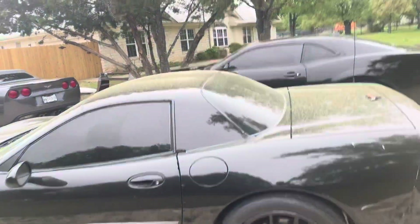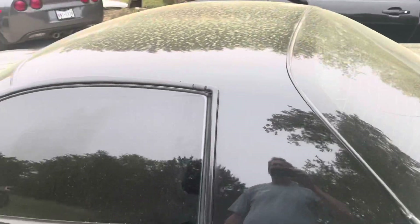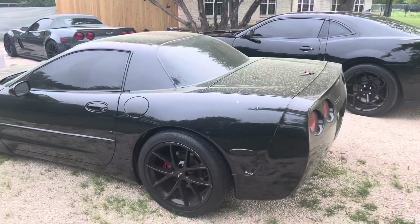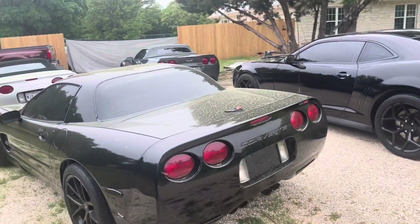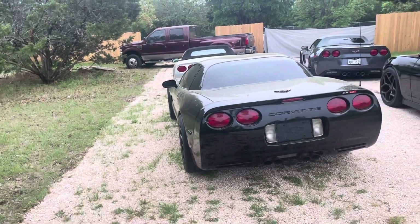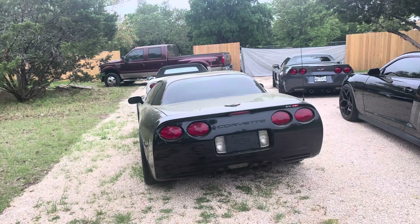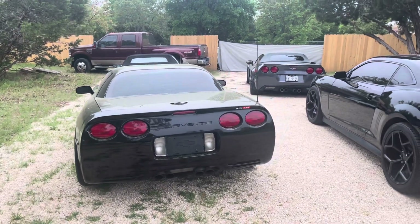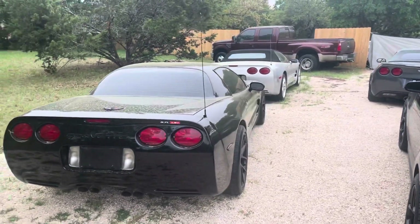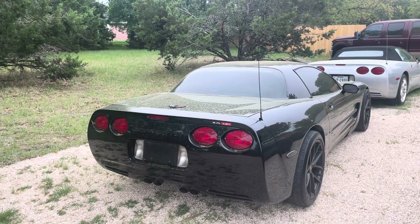I just wanted to come out and show you what's here. This is it. It runs, it drives. The interior is pretty much shot, but the C5 interiors are lackluster to say the least, so it's always been my intention to upgrade the interior. As long as the seat frames and all of that stuff are intact and good enough, it's a good starting point.